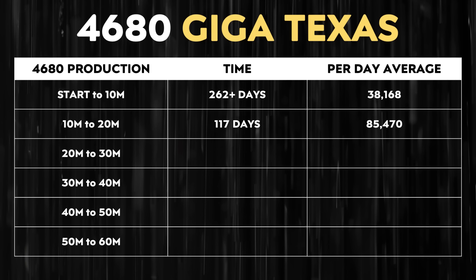The average of 85,000-plus cells per day over those 117 days is of course less than what Tesla is actually producing right now. But as you can see, Tesla has a long way to go — though the ramp is speeding up. I now want to estimate where Tesla goes from here and how quickly I believe 4680 production will ramp up at Gigafactory Texas.